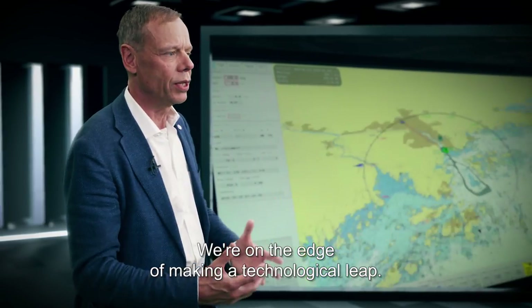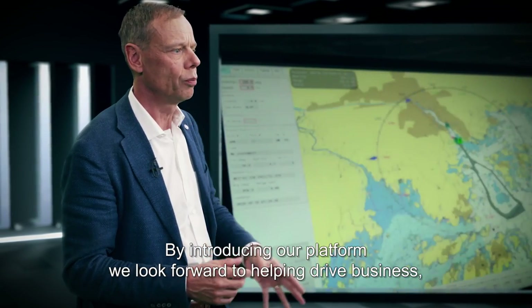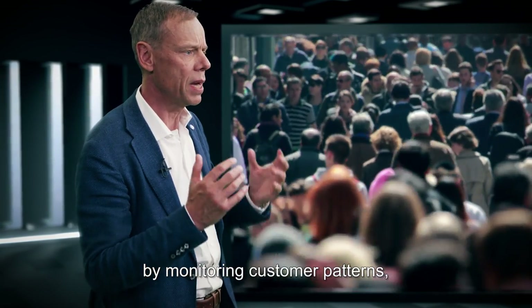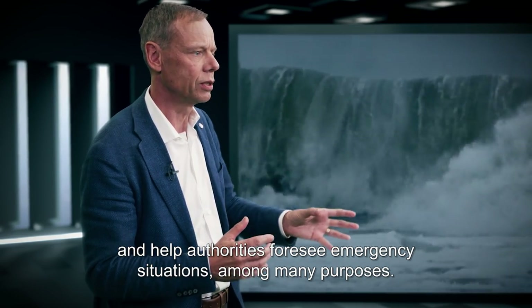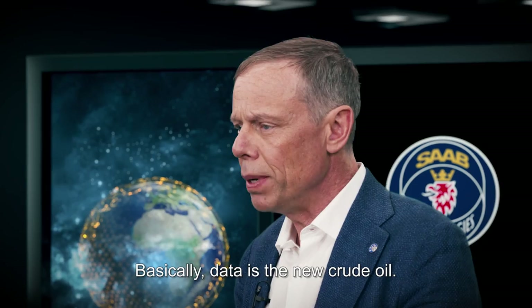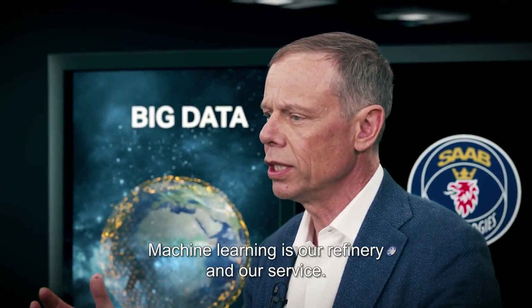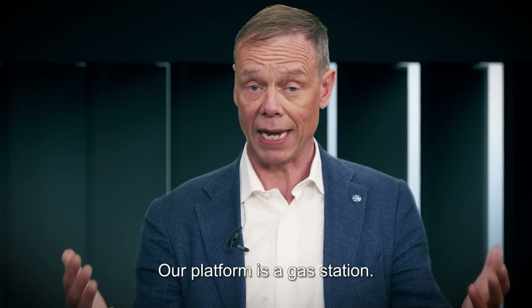We are on the edge of making a technological leap. By introducing our platform, we look forward to helping drive business by monitoring customer patterns and helping authorities foresee emergency situations, among many purposes. Basically, data is a new crude oil, machine learning is our refinery, and our platform is a gas station.